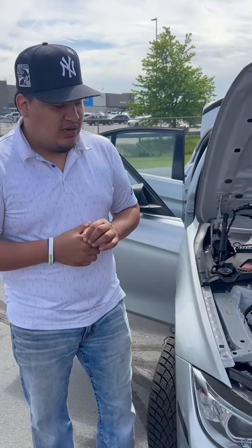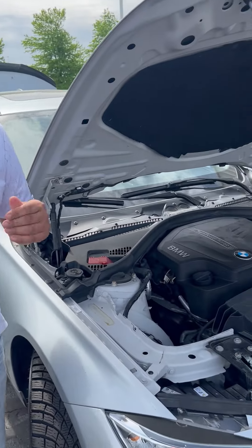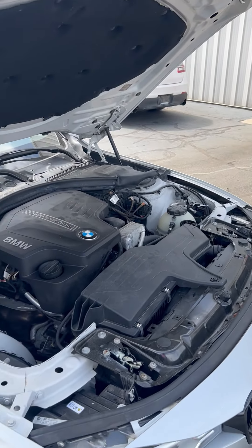This car is four-cylinder twin-turbo. It's great in gas mileage — 20 miles to the gallon in the city.